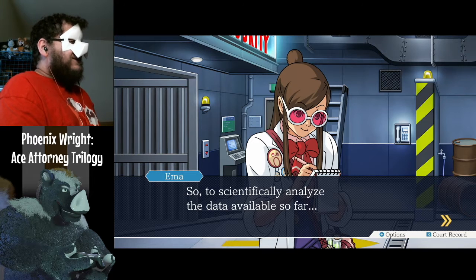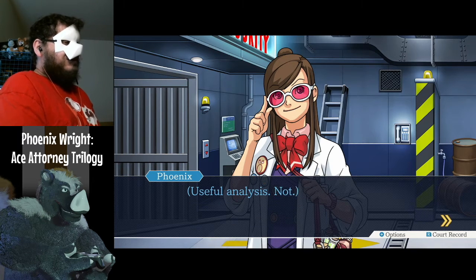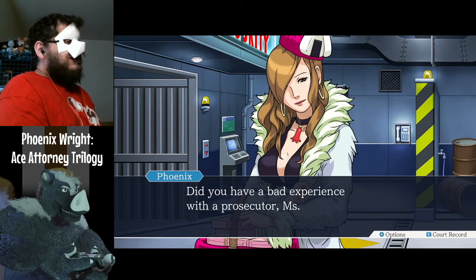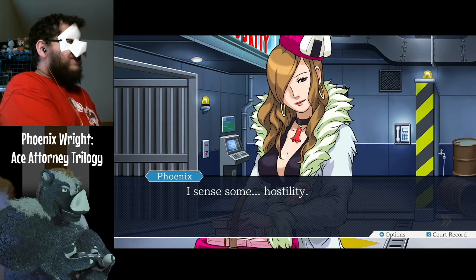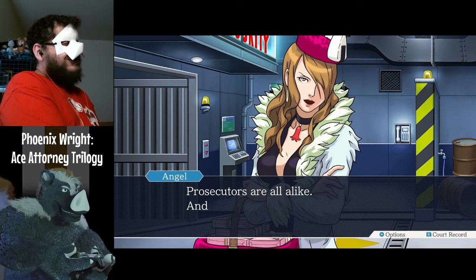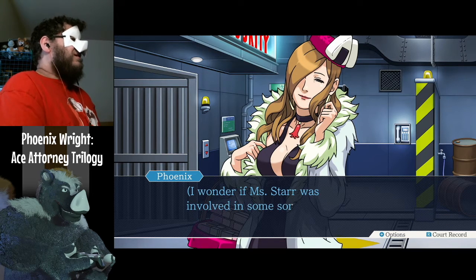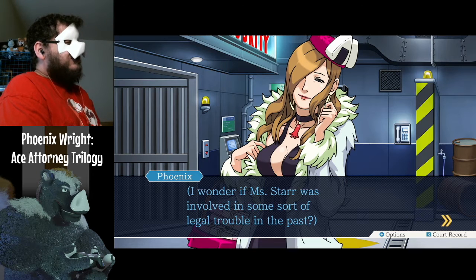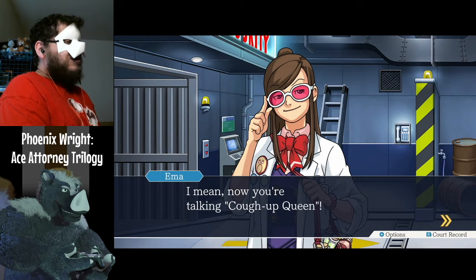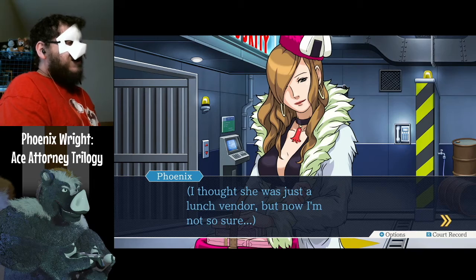To scientifically analyze the data available so far: you, Ms. Starr, are a lunch vendor with an ulterior motive for coming here. Useful analysis. Not. Did you have a bad experience with a prosecutor, Ms. Starr? I sense some hostility. Prosecutors are all alike — the bigger they get, the worse they smell. Kind of like ten-day-old clams in the chowder. I wonder if Ms. Starr was involved in some sort of legal trouble in the past. I thought she was just a lunch vendor, but now I'm not so sure.